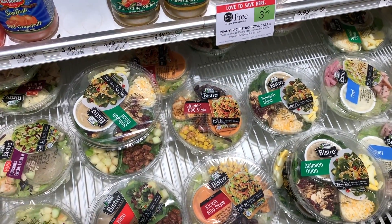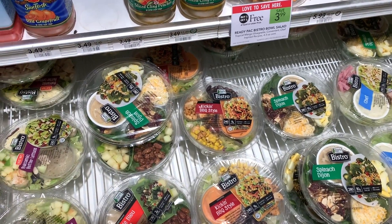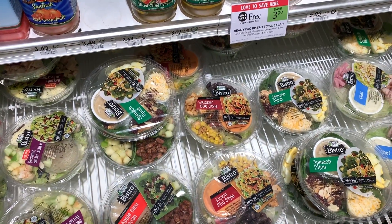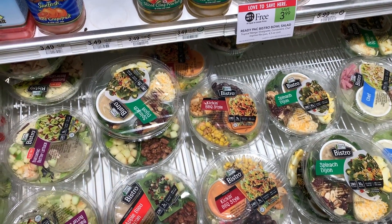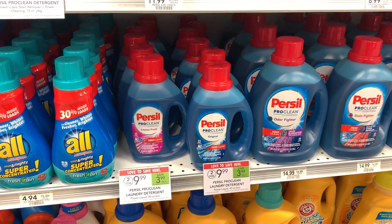Another deal I don't have a coupon for, but I'm definitely going to grab anyway — these ready-made salad kits are only $3.99. I love to grab these for lunch. They come out to only $2 a piece, which I think is a great price for a meal, so I'm going to grab a couple of these and add them into my transaction.